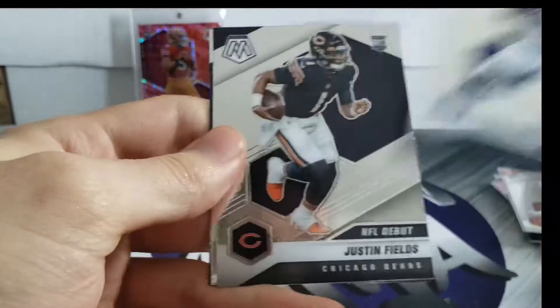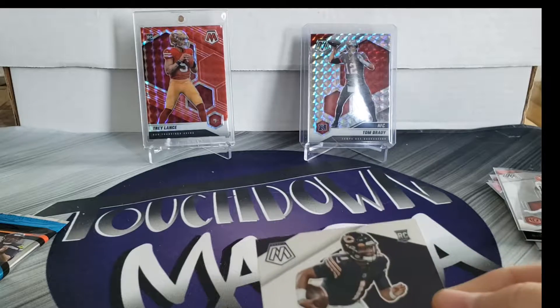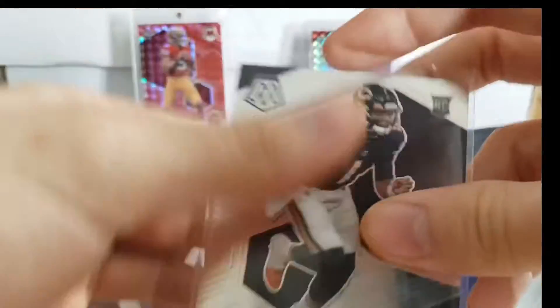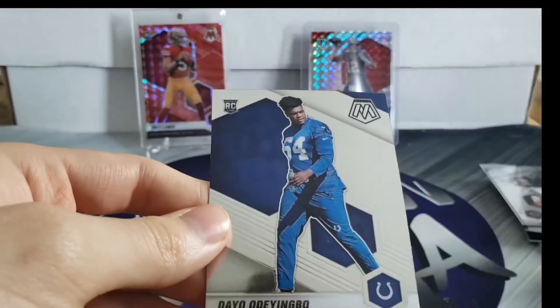Daniel Jones, Justin Fields NFL debut - there we go, that helps a little bit. Deshaun Watson.